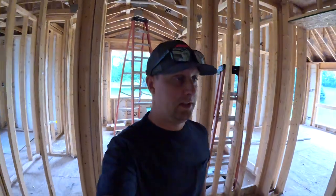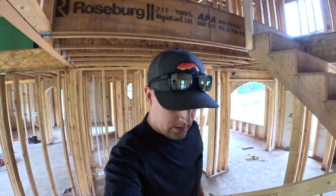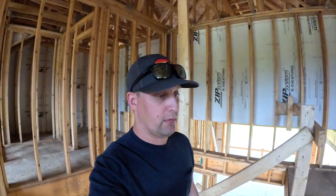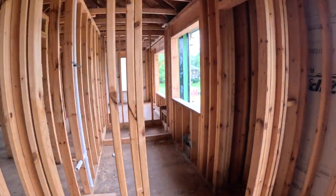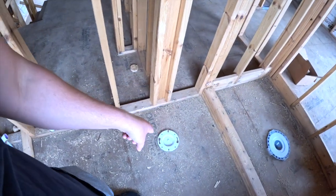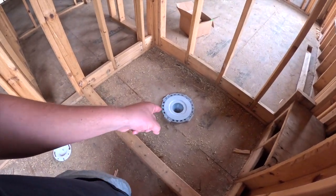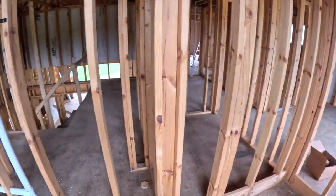Maybe you guys have seen this a hundred times before — I never have, so it's kind of cool watching where they run all the plumbing. I'm going to run upstairs really quick. As we come up you can see where the plumbing is here — we're going to go up and around and have a vanity, then what I think is the toilet, and then another drain. This will be a stand-up shower.